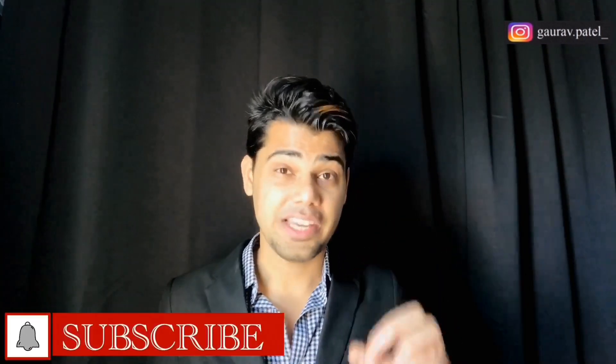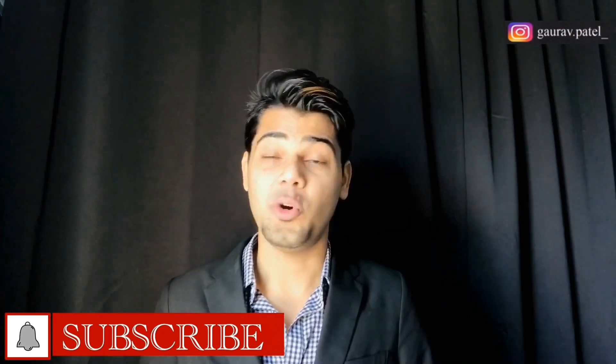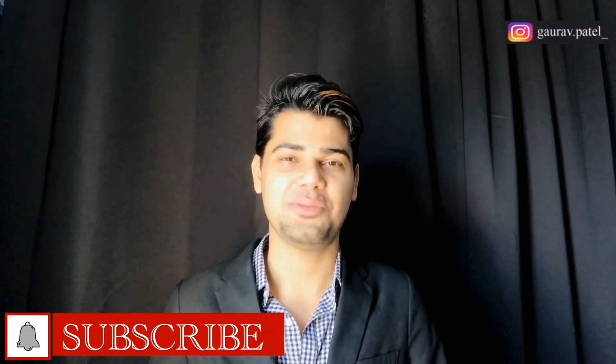So guys, those were the 10 points you should definitely keep in mind in order to be successful at US universities. I hope you will keep these 10 points in mind. If you're new to this channel and you like the content, please don't forget to subscribe. I hope you enjoyed this video — I will see you in the next one, thank you.